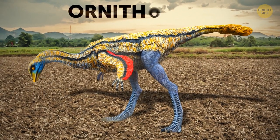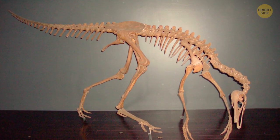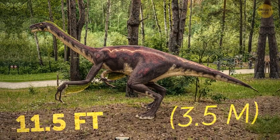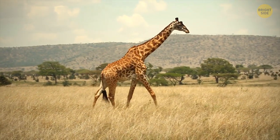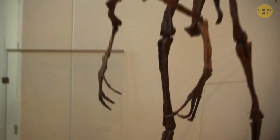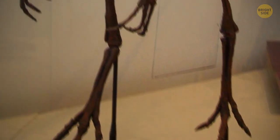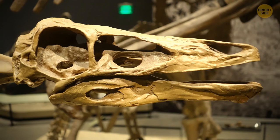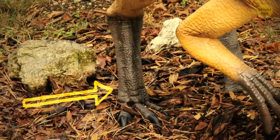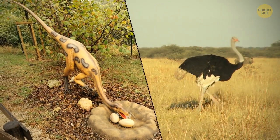Thanks to the discovery of an Ornithomimus, complete with feather and skin impressions. The name of this dinosaur is derived from Greek and actually translates to bird mimic. They were typically 11.5 feet in length, nearly as tall as a giraffe, and despite being omnivorous, had no teeth. Its other distinctive features included three fingers, which were all unusually the same size and length. And despite their thin-boned skulls, they also had large brain cavities. Their legs were extremely long, in particular their foot bones. Combine this with their toothless beaks and long necks, and it must have looked a lot like an ostrich.